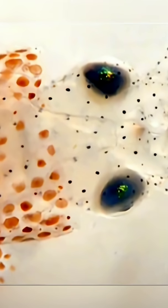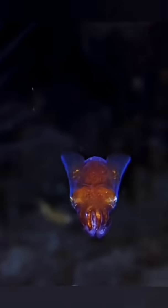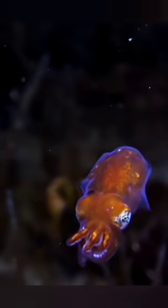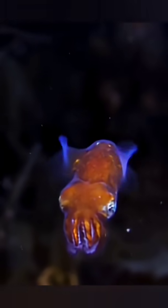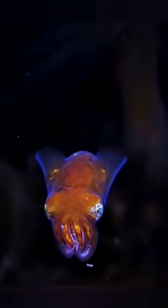Scientists call it symbiosis, but it's basically the ultimate roommate goal. And every single morning when the sun comes up, the bobtail squid flushes out most of its bacteria — it starts fresh each night. That way, the bacteria population doesn't grow out of control. Talk about having good hygiene.